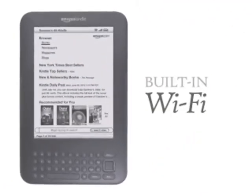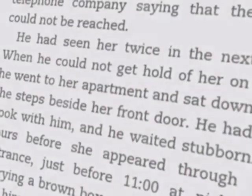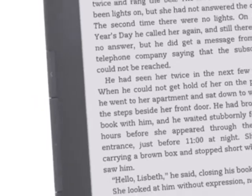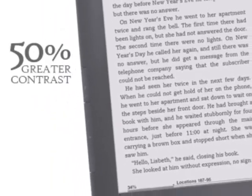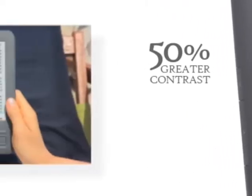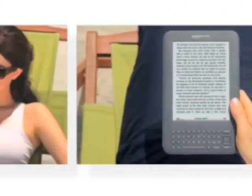Kindle now has built-in Wi-Fi for use at home or on the road. The new electronic ink display features 50% greater contrast than before, for the clearest text and sharpest images. The screen looks like actual paper, so it's easy to read, even in bright sunlight.